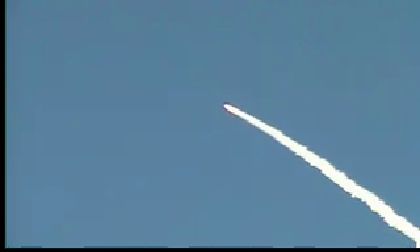At liftoff, the fully fueled shuttle — boosters and external tank — weighed 4.5 million pounds and has now burned half that liftoff weight in propellant.